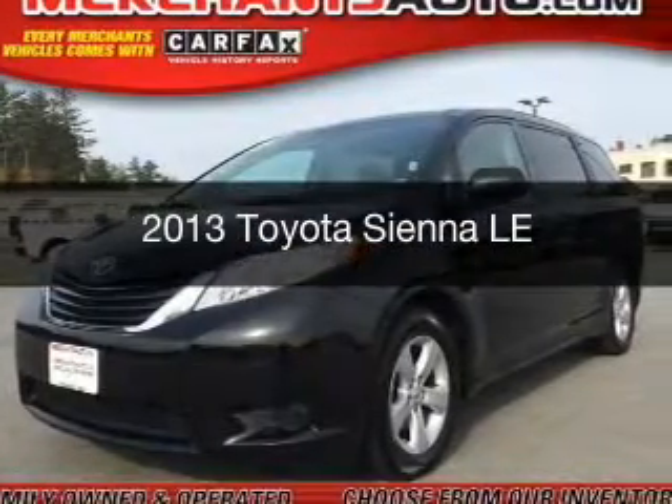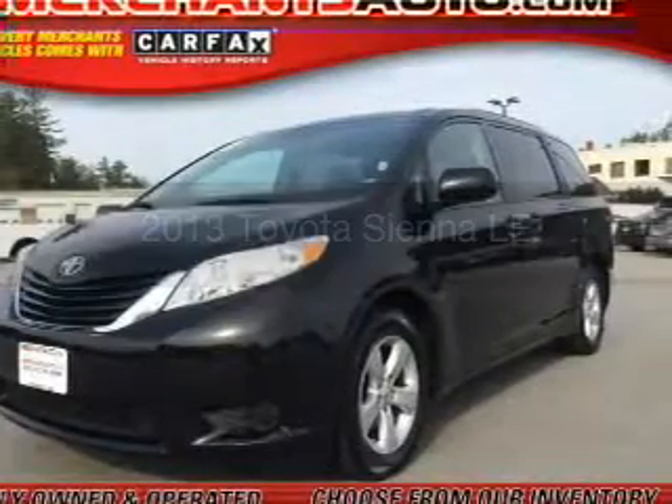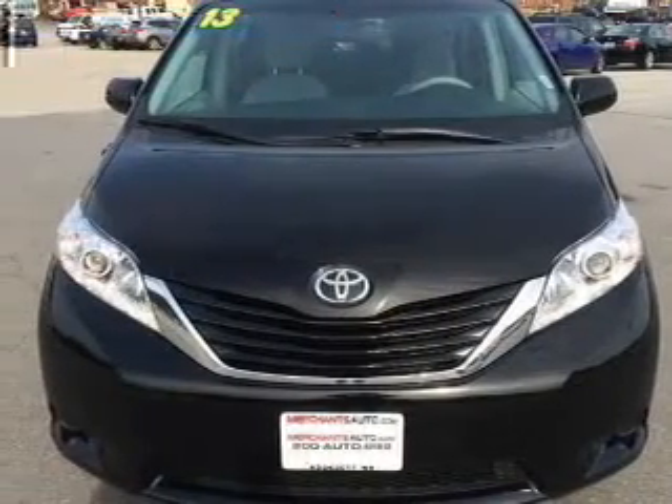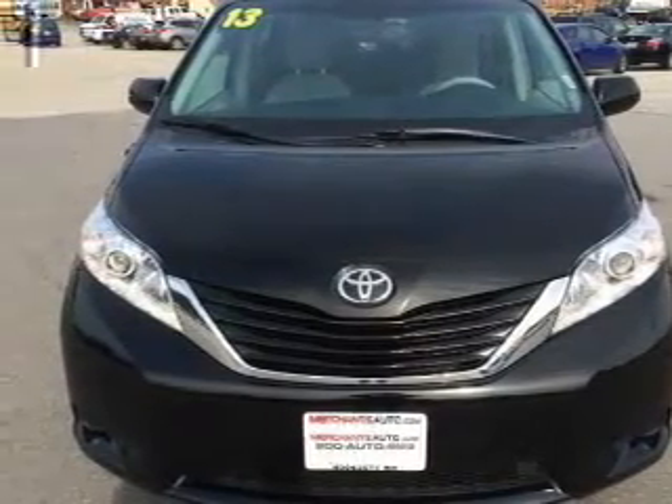This is a used 2013 Toyota Sienna. It's powered by front-wheel drive, a 3.5-liter six-cylinder engine, and a six-speed automatic transmission.